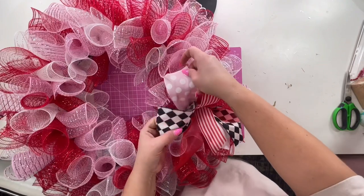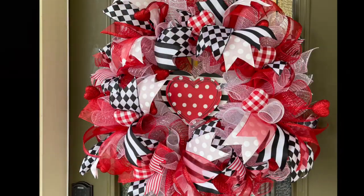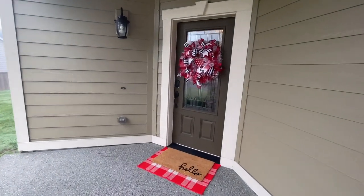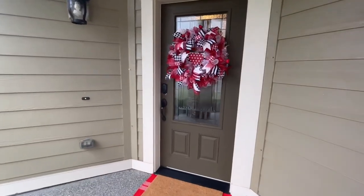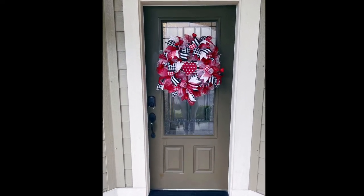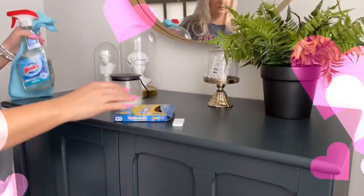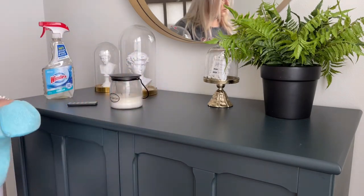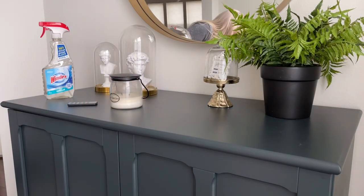Here's what it looked like all finished and hung on my door — so cute! I love how this turned out. Let me know if you guys want more wreath-style tutorials where we go into depth on wreath making. I really enjoy it. I'm no expert, but I enjoy making them. Then I came in, cleaned some stuff up, and put out the rest of the Valentine's Day decor that I got.